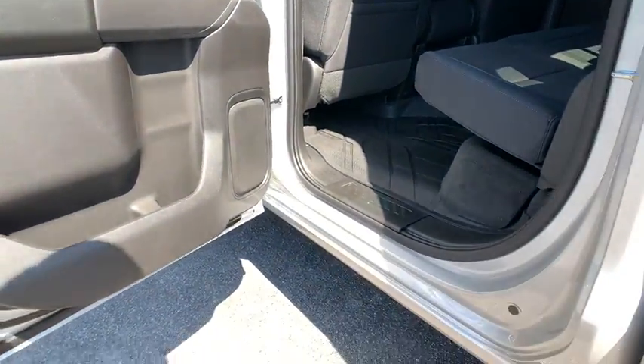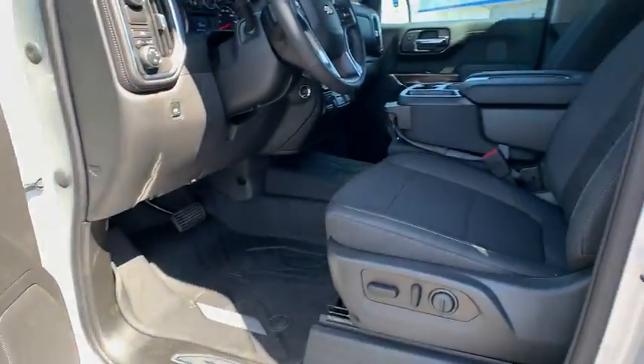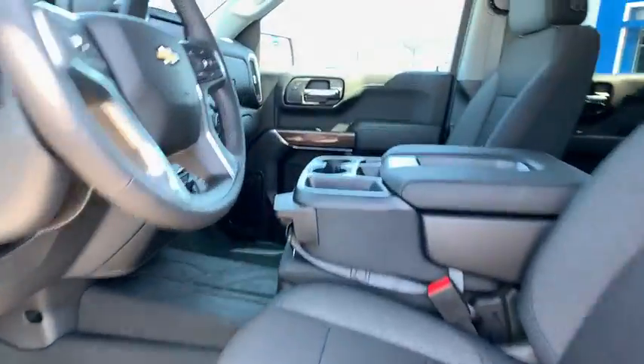Heated front driver and passenger seats, compass, power door locks, heated steering wheel, electronic stability control, power windows, trip computer, brake assist.